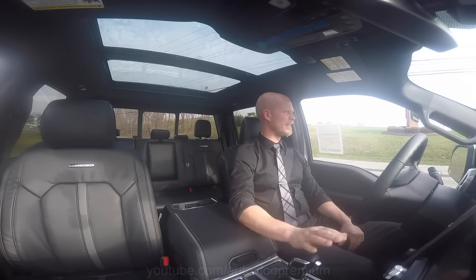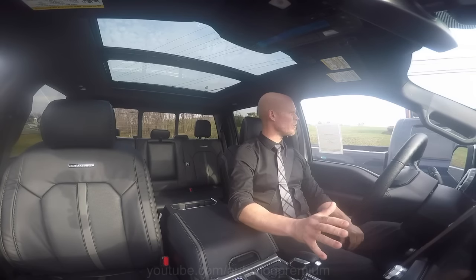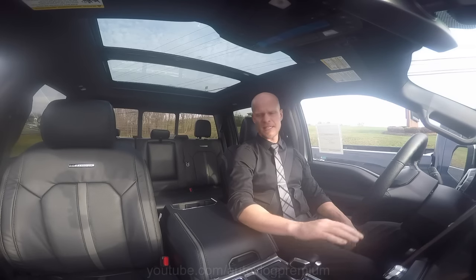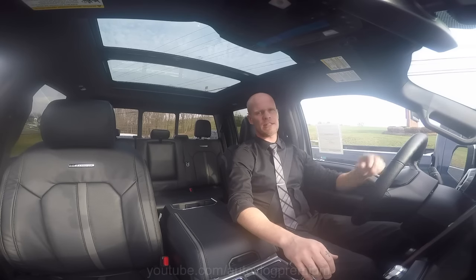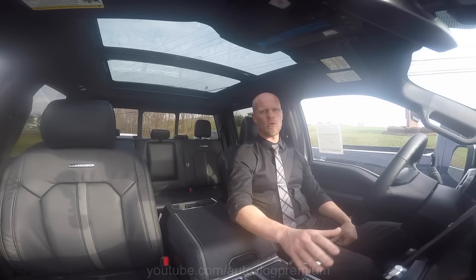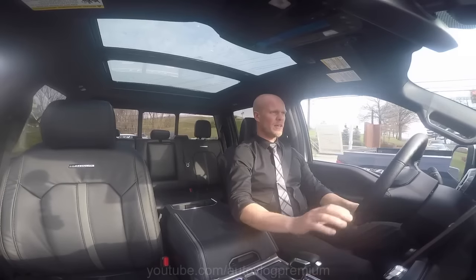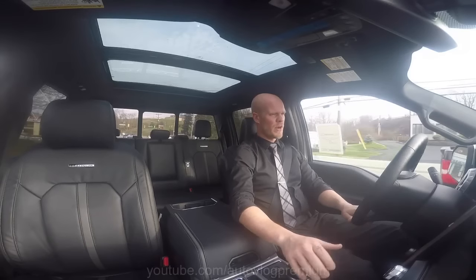I can understand why — maybe not just with an XLT, but with the Platinum trim level, I can definitely agree with that statement. This truck has everything you might need: the power, the torque, the towing capability, the hauling capabilities. And if you want to ride in style with all the luxury features, the F-150 Platinum has it. What we're going to do today is a full in-depth review and tour, checking out the exterior and this beautiful interior. But first, I'm going to take it for a drive and get a feel for it.